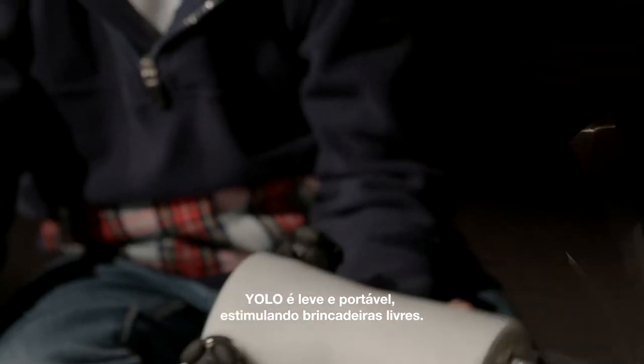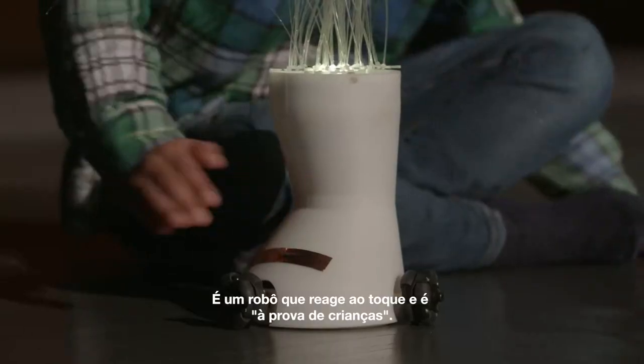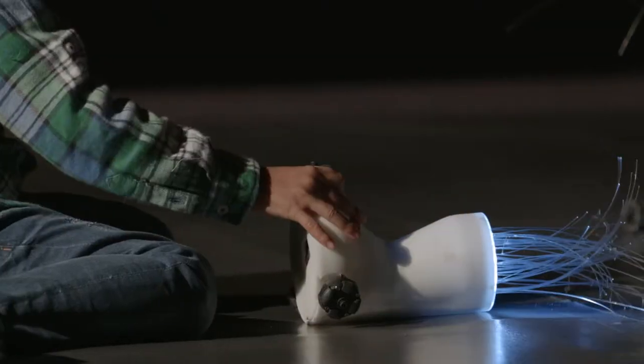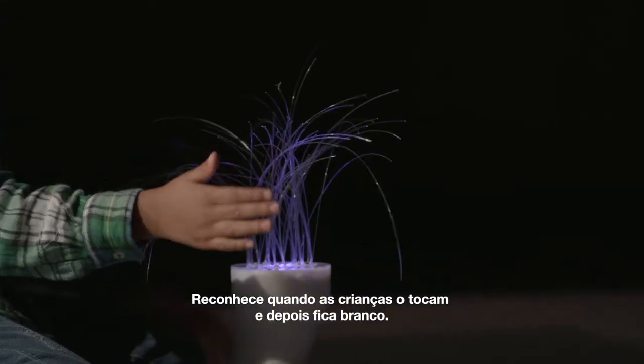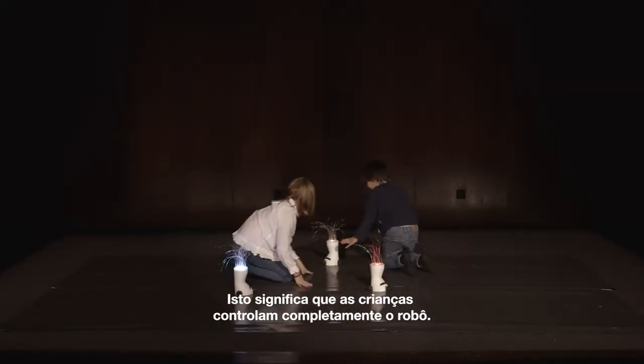YOLO is light and portable, stimulating free play. It is a touch-reactive robot and has a child-proof design. It recognizes when children touch it and then turns white, signaling that children are in full control of the robot.